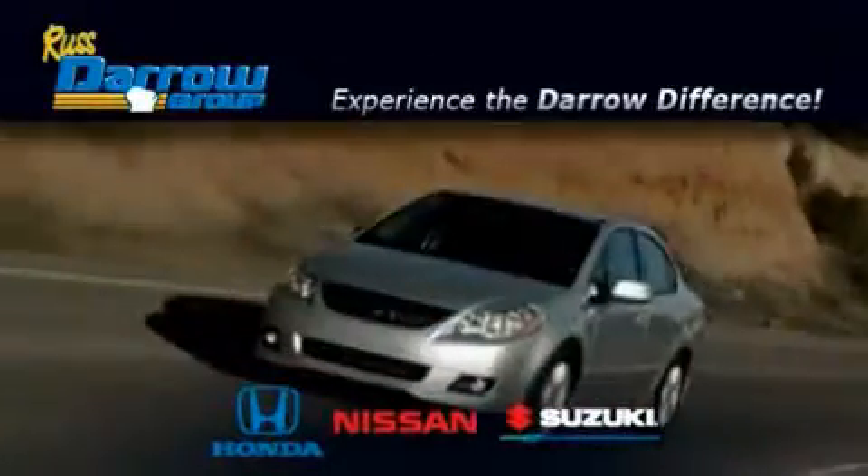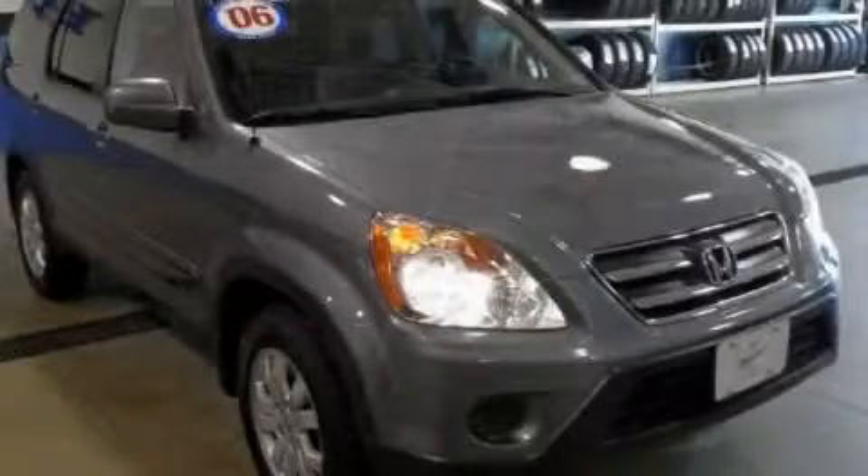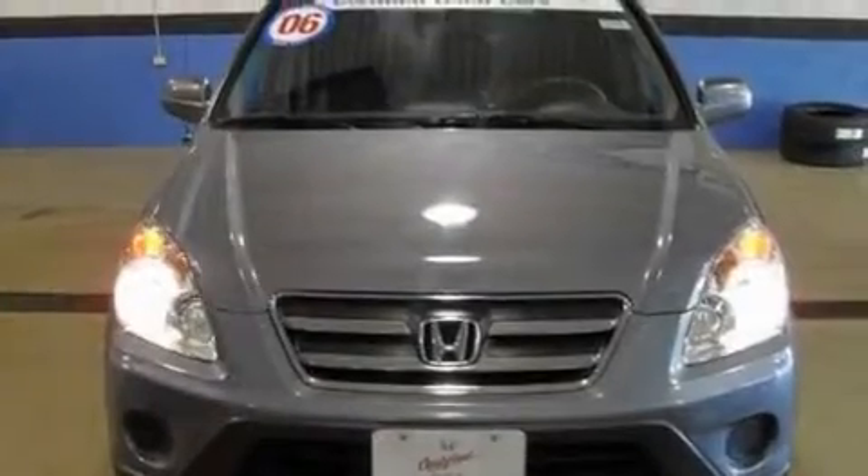Another fine vehicle offered by Rust-Aero Honda Nissan Suzuki. This is a certified pre-owned 2006 Honda CR-V, a great blend of utility, comfort, and style.